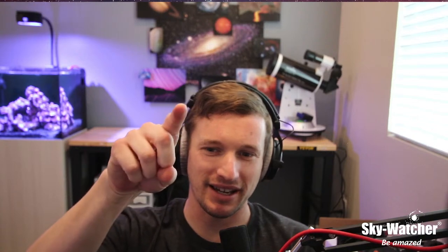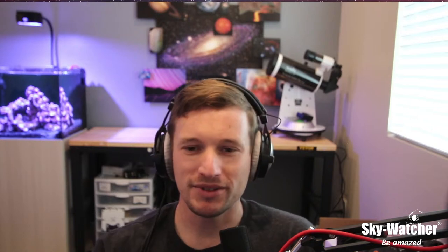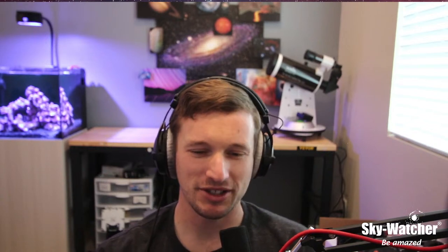Good morning, everyone. Kevin here from Skywatcher. I'm hoping the delay is fixed — it looks like I might still have it with this main camera and my audio. We've been working on it all morning. Welcome to the What's Up webcast. My name is Kevin Lagore. We do this every Friday, 10 a.m. Pacific, right here at the Skywatcher USA YouTube channel.